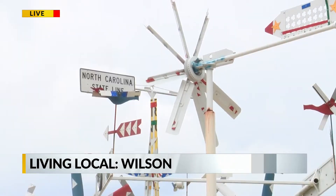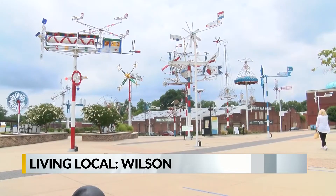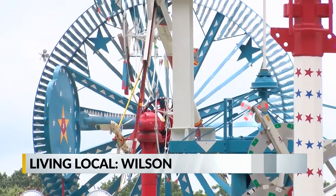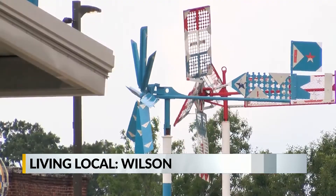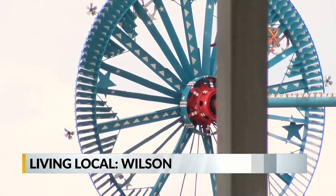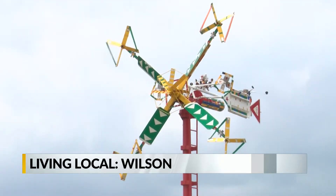We're inside the Vollis Simpson Whirligig Park along South Goldsboro Street. This park is filled with 30 giant sculptures made from recycled industrial parts. All of them were put together by the late Vollis Simpson, who lived most of his life just down the road in Lucama. He got started on these Whirligigs when he was 65 years old, putting them up in the field across from his workshop. He first called them windmills.